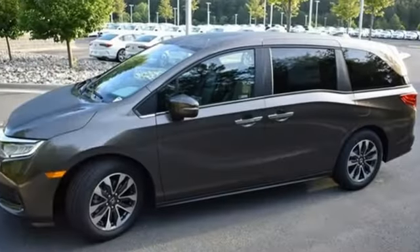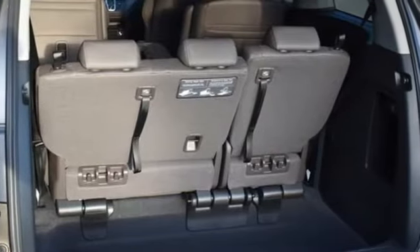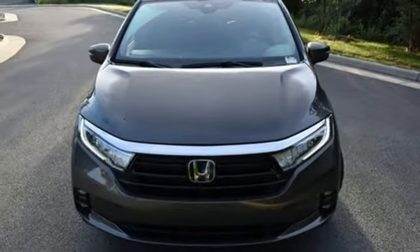Memory exterior door mirror settings. Front heated leather bucket seats. Streaming audio. Auto-dimming rear view mirror. External memory control. Remote engine start. Dual zone climate control.